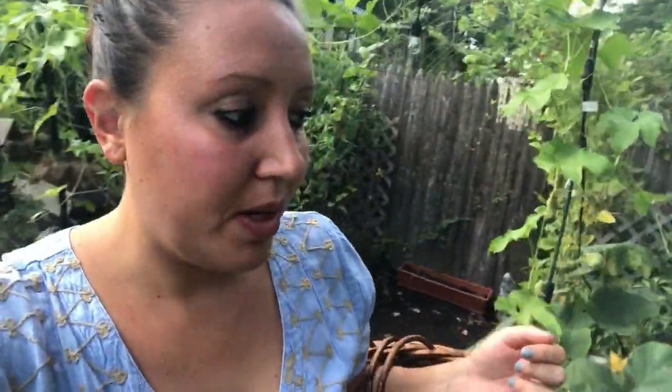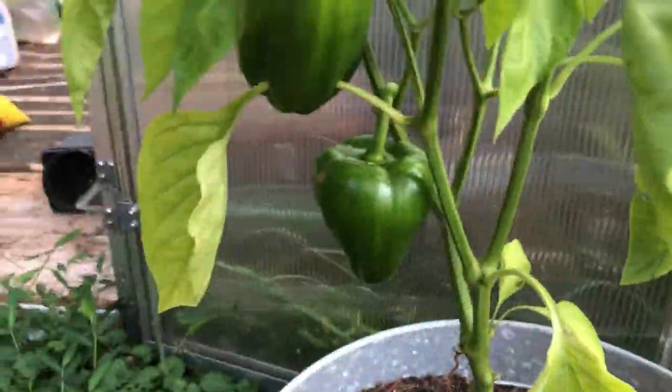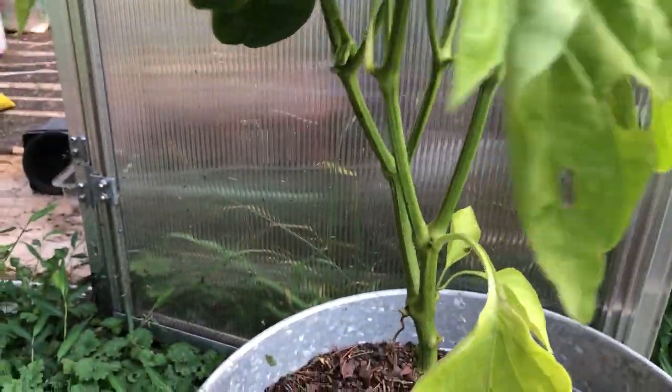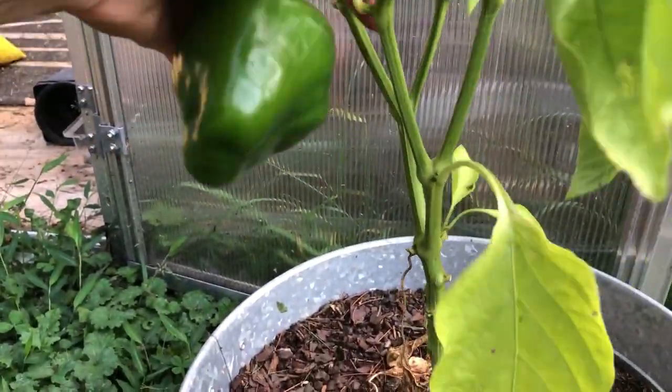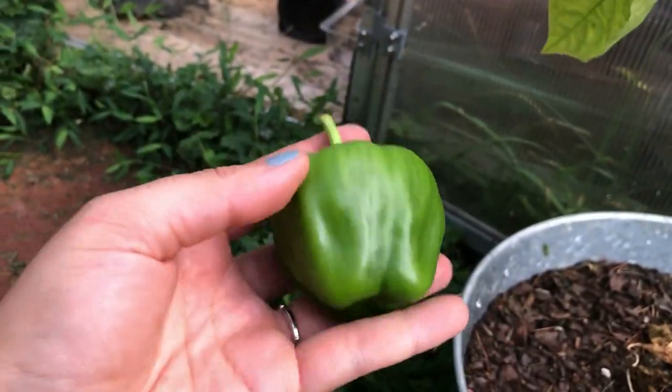We're going to swing around and look at some of the pots. I think I've got some green peppers over here that are ready. Oh yeah, that's a nice size. These ones here don't tend to get all that big, but they're definitely going to be good in a stir fry.